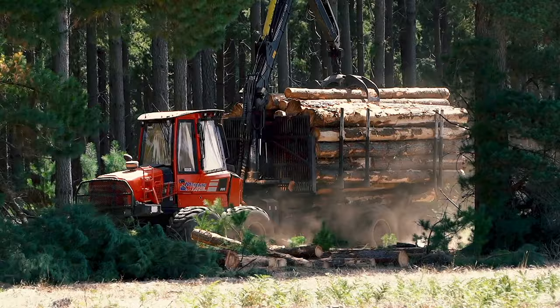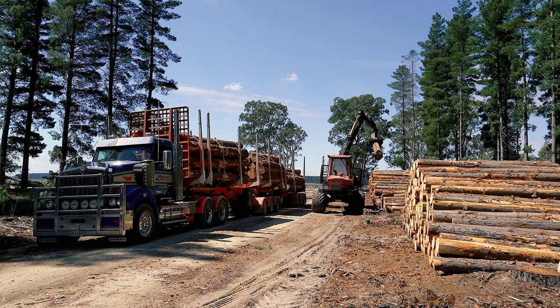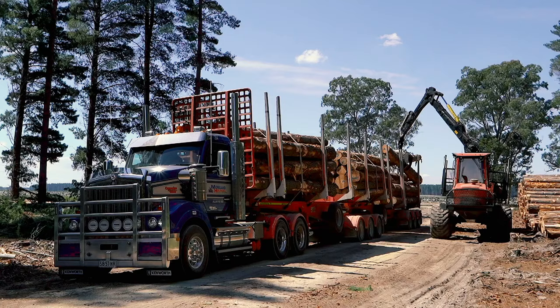The forwarder takes all of the logs to a landing, and then the loader loads them onto haulage trucks so that they can be taken to the mill and sawn into planks.